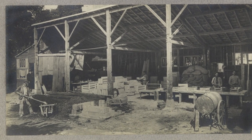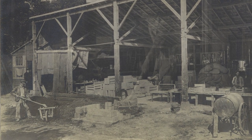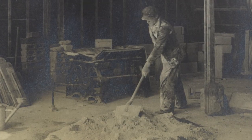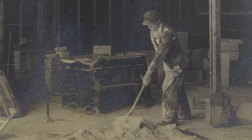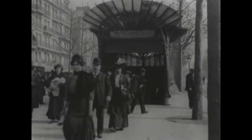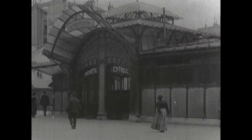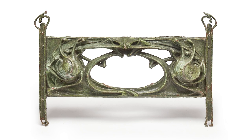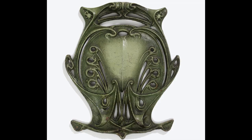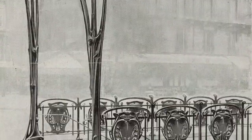Guimard was among many turn-of-the-century architects who recognized the potential of modular building systems to improve living conditions for the working poor and to rebuild the devastated regions of France following World War I. He began experimenting with standardized construction techniques as early as 1900, as evident in the modular design system he created for the Paris metro. He designed prefabricated cast iron components — including guard rails, medallions, and lampposts — using his signature curving lines, which could be produced and configured to suit different sites.